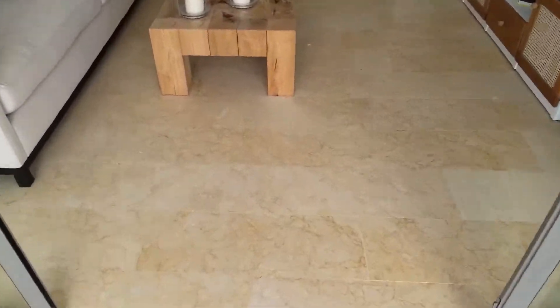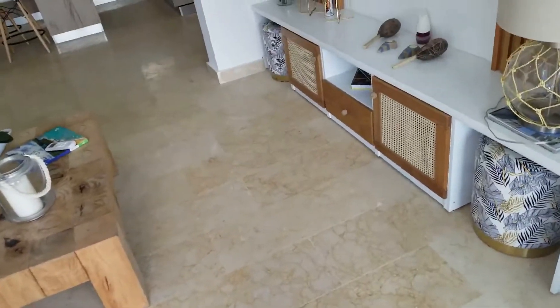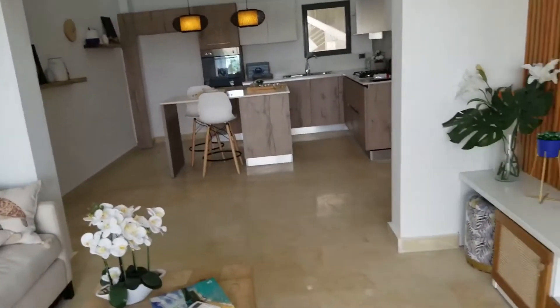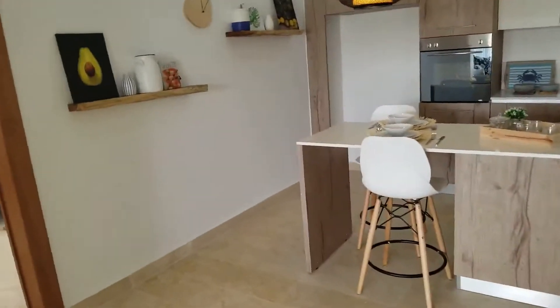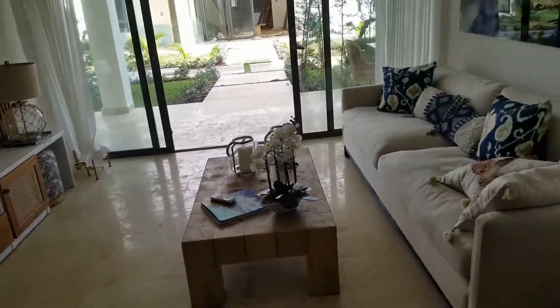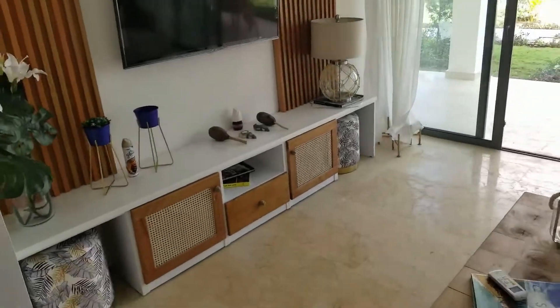You can see the tiles — they've polished them all and they look absolutely beautiful. The apartments all come with air conditioning and there's also a ceiling fan fitting if you want one. Although it's not massive, it's a nice size and a very nice layout.